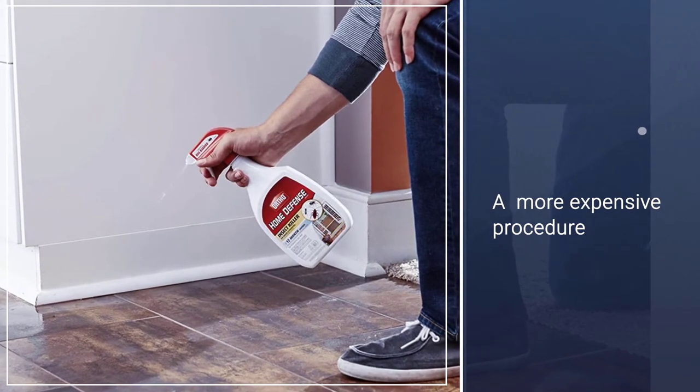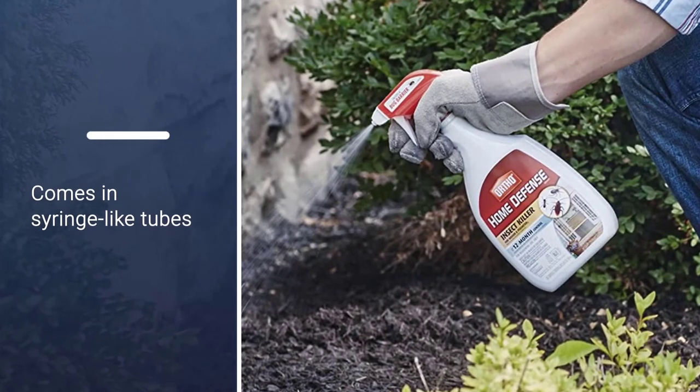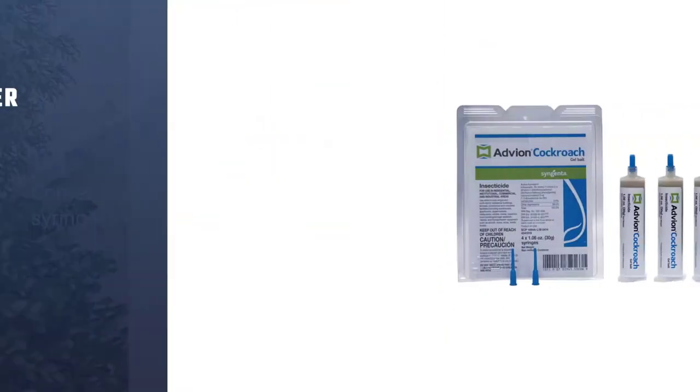For an effective cockroach killing product that comes in a convenient tablet. Number 3.